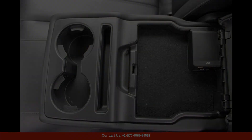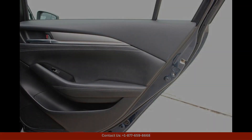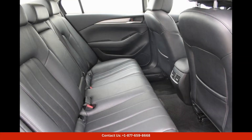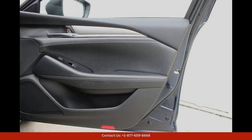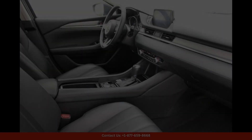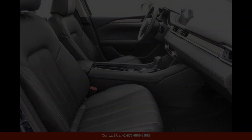Safety is a top priority in the Mazda6 Touring, with a suite of advanced driver assistance features such as adaptive cruise control, lane-keeping assist, blind spot monitoring, rear cross-traffic alert, and more to keep you and your passengers safe on the road.